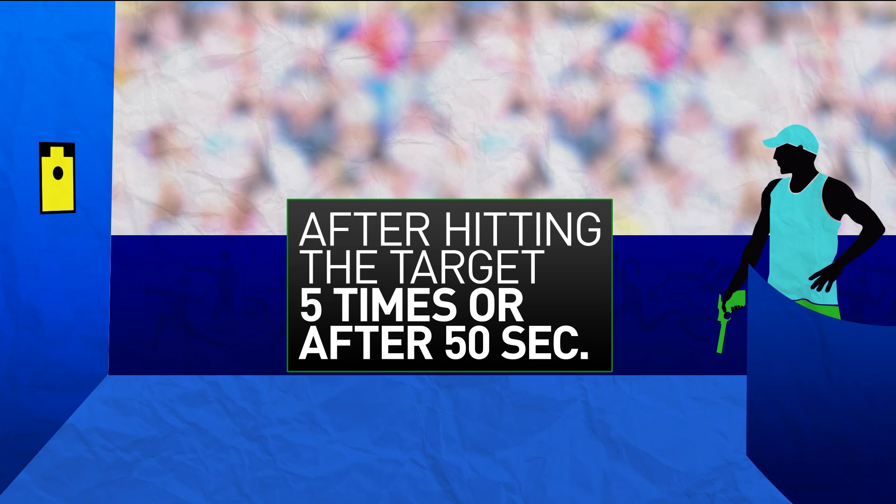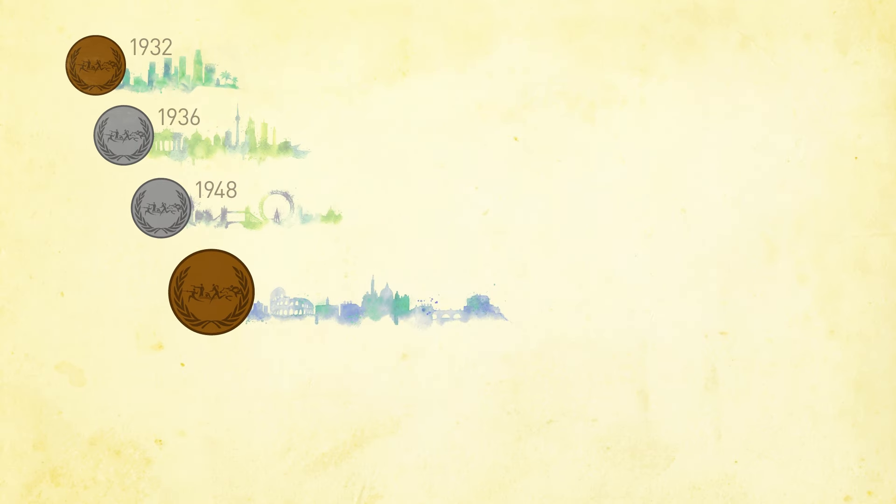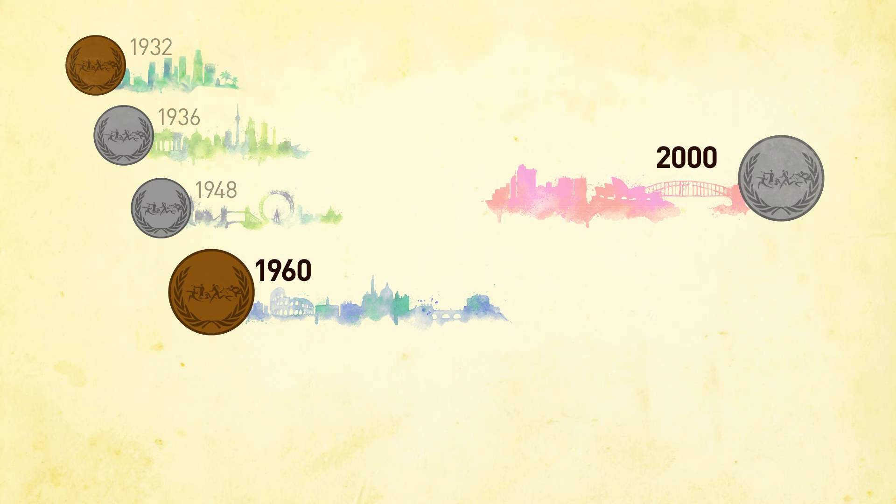The first person to cross the line wins. The U.S. men have won four Olympic medals in modern pentathlon, with the last coming in 1960. The women won their one and only medal in 2000.